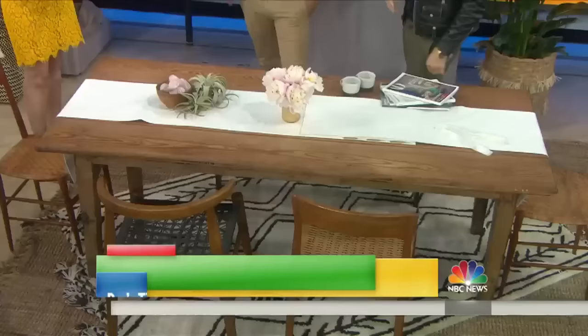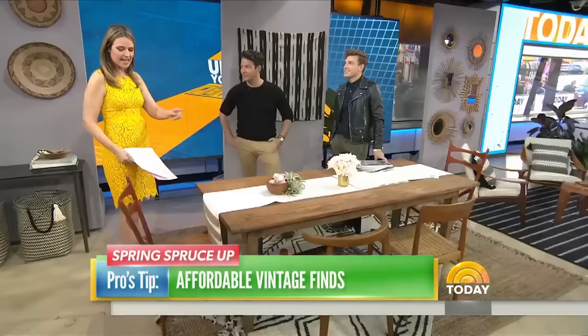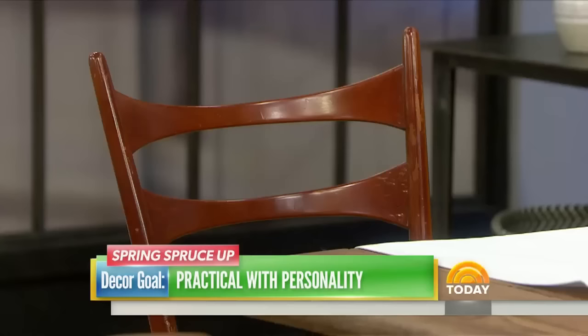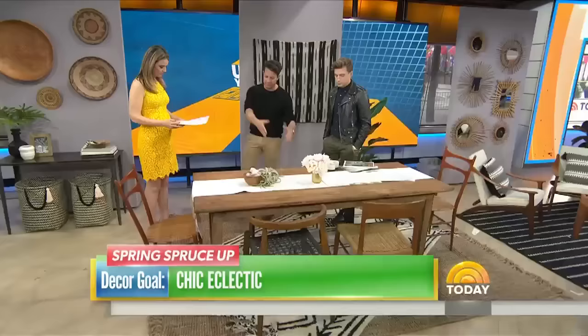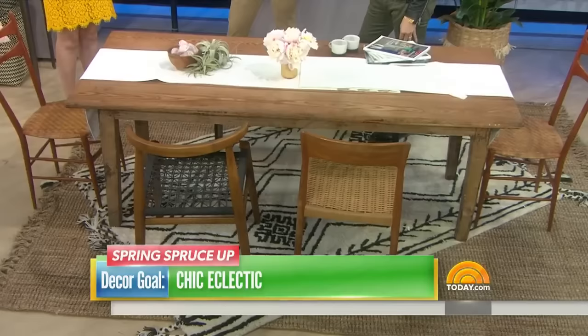We have a 2-year-old, so there are crayons all over our table. It can't be too fancy. I notice you have the mismatched chairs, which is fun. This is actually a cost-saving tip — if you can find a pair of chairs for a lot less money online than a set of 12, that works. As long as these are all sort of mid-century and we paired them with a vintage farm table, working with a bunch of different styles, we both think it looks good.